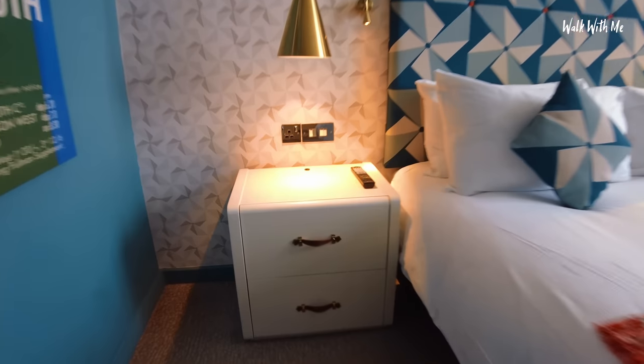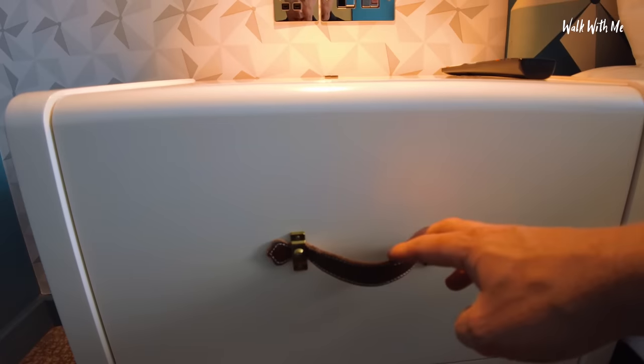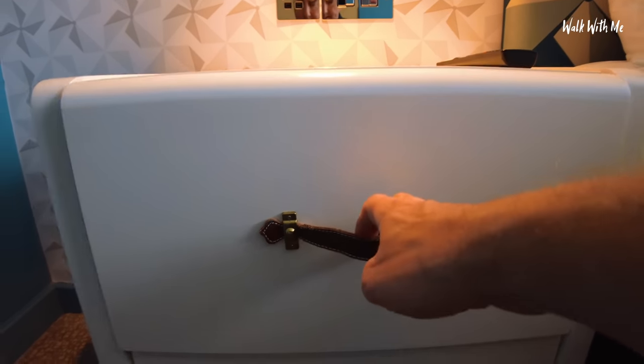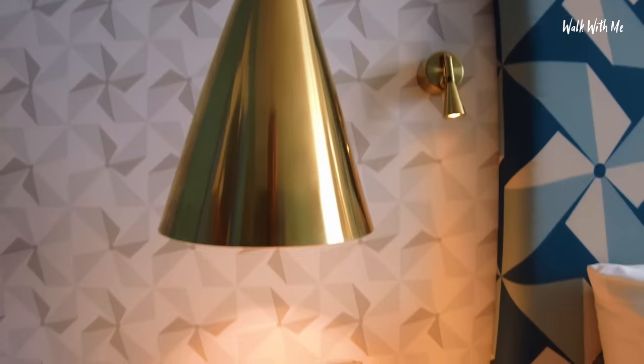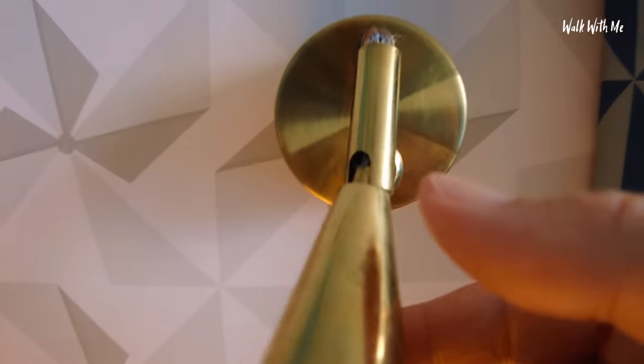I can't tell if the floor is clean or dirty - there are stains on it and I can see loads of bits on it. I'm sure it's been hoovered but it also doesn't look like it at the same time. Love these bedside trunks - they're almost like cases - nice and deep. The sockets and lights are amazingly polished. Funky little lights, reading lights on the side.